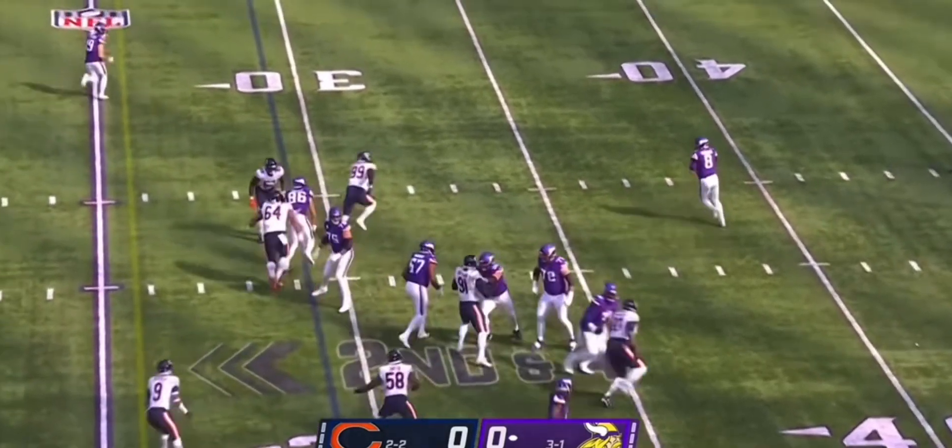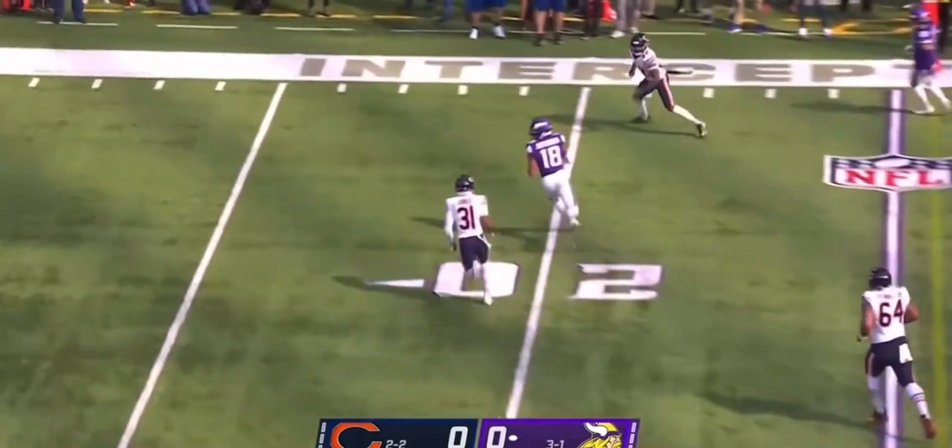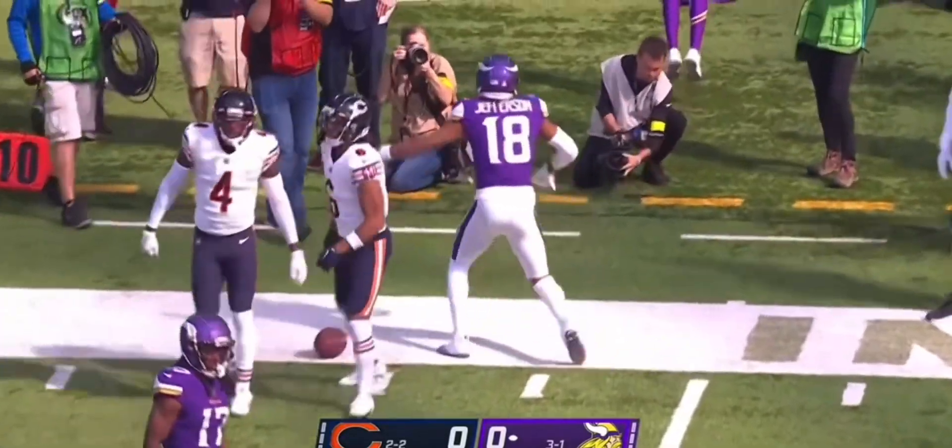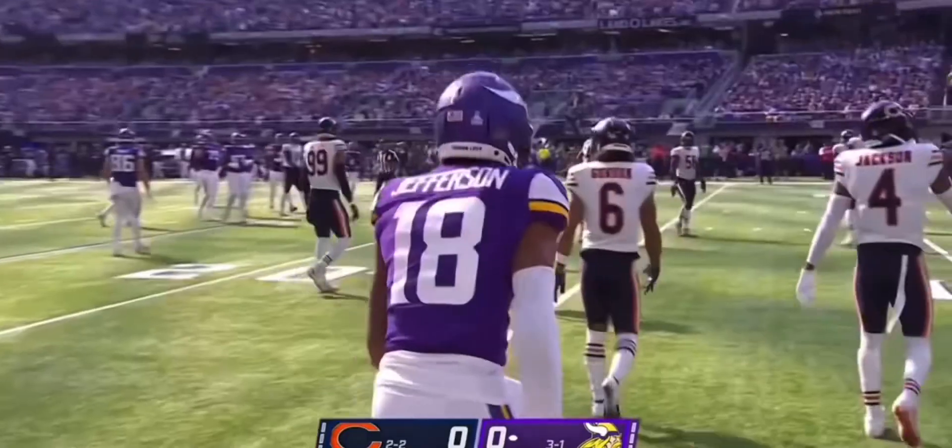Cousins is four for four to start the game. Make it five for five, and it's another one to Jefferson — his third grab — and it's a first down inside the 15 of Chicago.